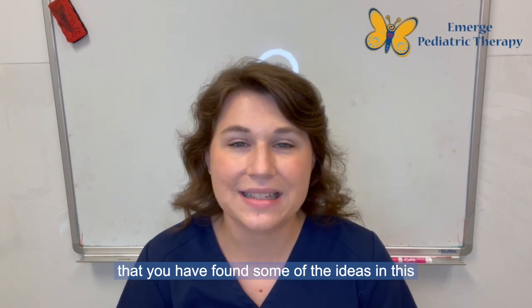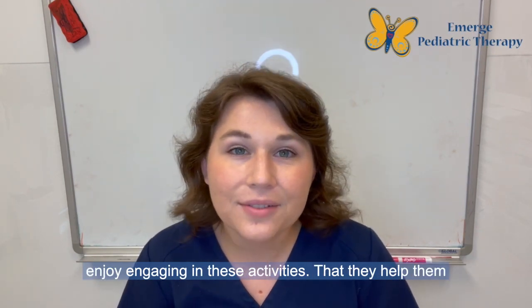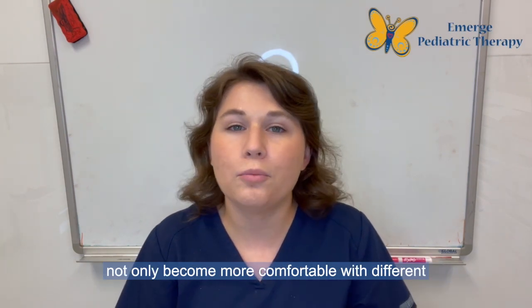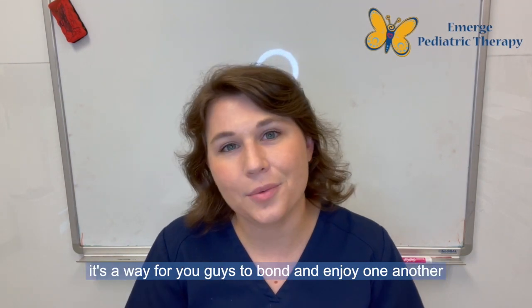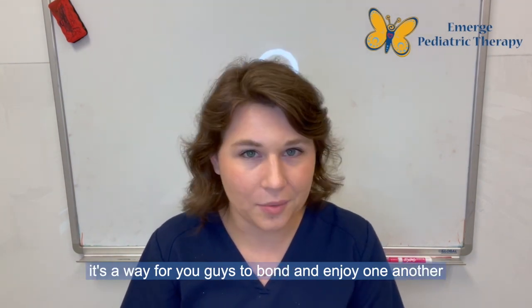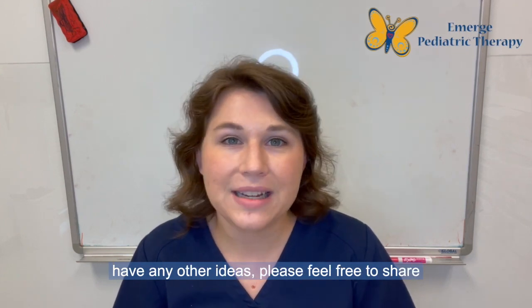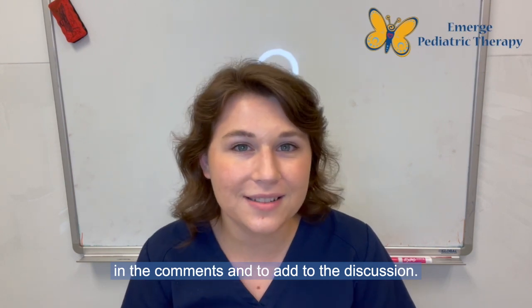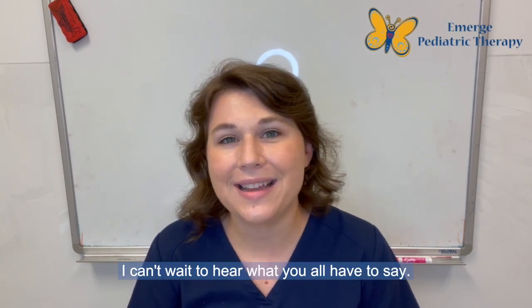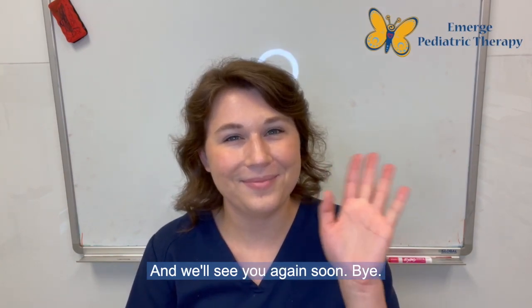I hope that you have found some of the ideas in this video helpful. I hope that you and your child enjoy engaging in these activities, that they help them not only become more comfortable with different sensory sensations and inputs, but also that it's a way for you to bond, enjoy one another, and have fun while growing together. If you have any other ideas, please feel free to share in the comments and add to the discussion. I can't wait to hear what you all have to say — thank you, I hope you have a wonderful day, and we'll see you again soon. Bye!